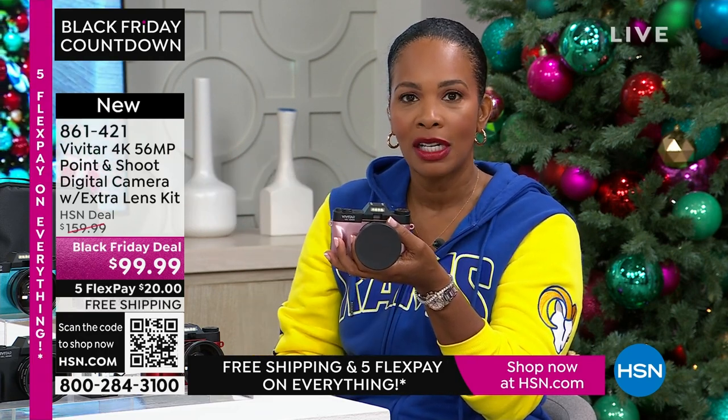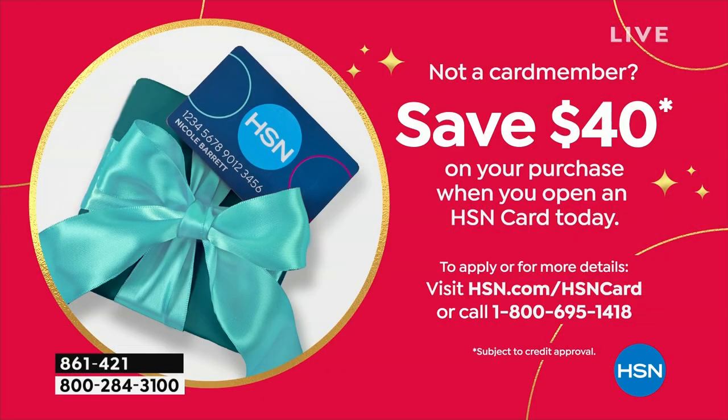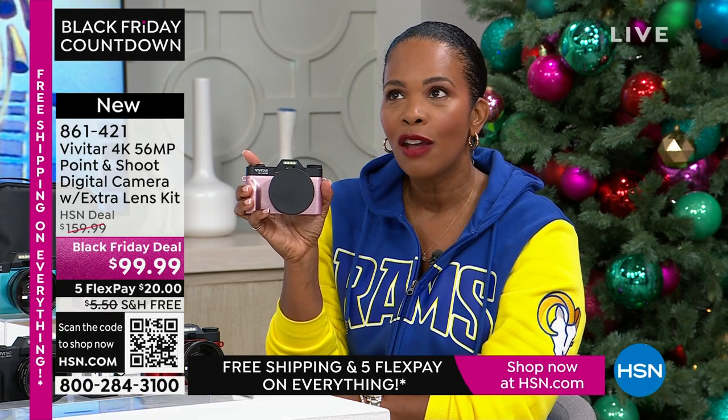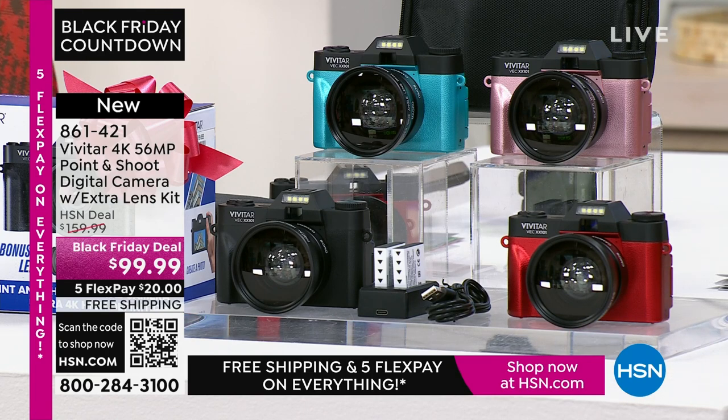If you want it today at a great Black Friday deal price where you're saving $60 off our regular HSN price, go ahead and shop for it — use the app, the QR code, or HSN.com. It's less than $99.99. But if you don't have an HSN card yet, apply for one — you get an automatic $40 right off the bat on your first purchase when you open a brand new HSN card. When you're approved and use that brand new HSN card, this camera would be $59.99 instead of $99.99. And you still get all the extras.